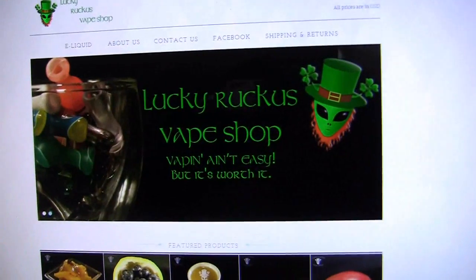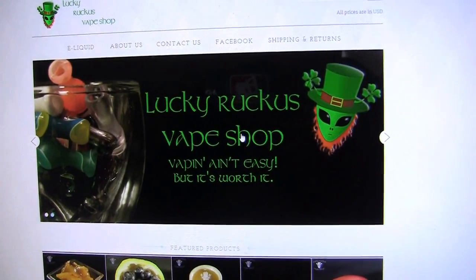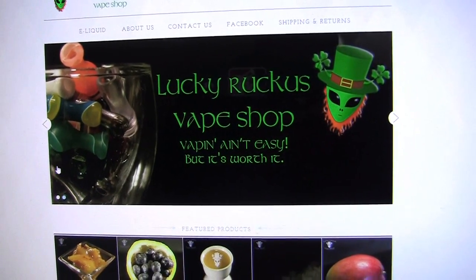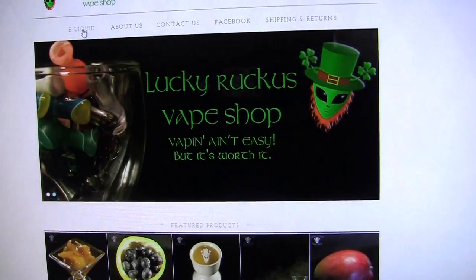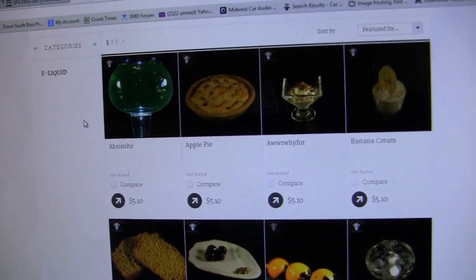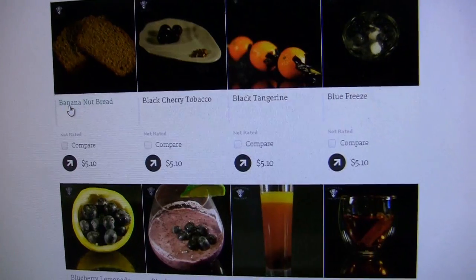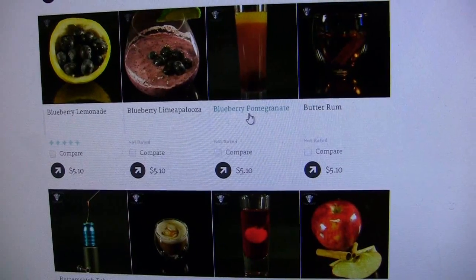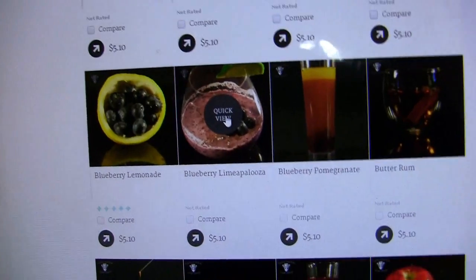Here we are at Lucky Ruckus vape shop — representing Irish. I've got a little bit of Irish in me, that's where my last name comes from. We went straight to the e-liquid page. On page one you've got all kinds of different flavors — absinthe, apple pie, blue freeze, black cherry tobacco, black tangerine, and Blueberry Llama Palooza. I love Blueberry Llama Palooza.